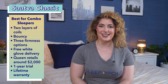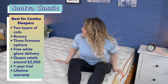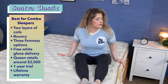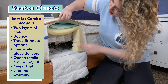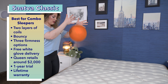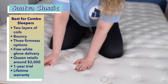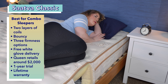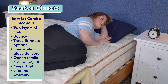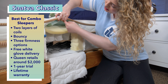Combination sleepers need a mattress that's easy for them to move around on, which is why we chose the Saatva Classic. These sleepers need a responsive mattress so it's easy for them to switch between positions at night — they don't want to feel trapped and unable to move freely. The Saatva Classic is a luxury innerspring mattress with two layers of coils, making the bed incredibly bouncy and responsive. It comes in three different firmness options — plush soft, luxury firm, and firm — and we suggest side and combination sleepers opt for the plush soft model, as it provides more cushion around the shoulders and hips. It also comes with a Euro top for even more contouring.